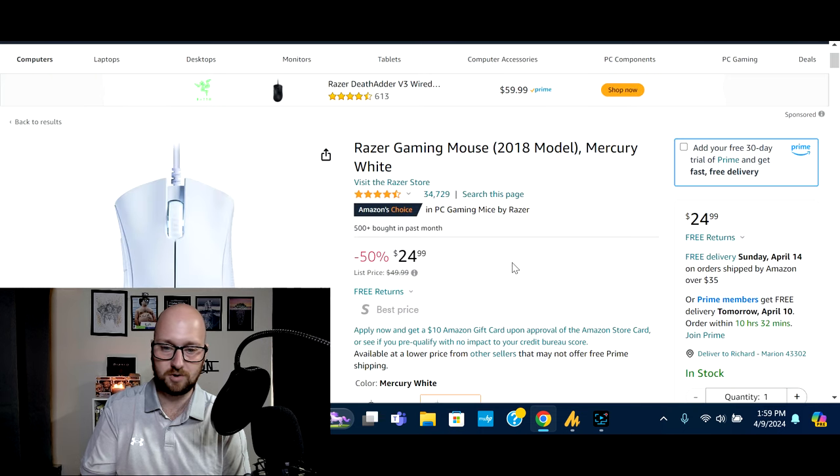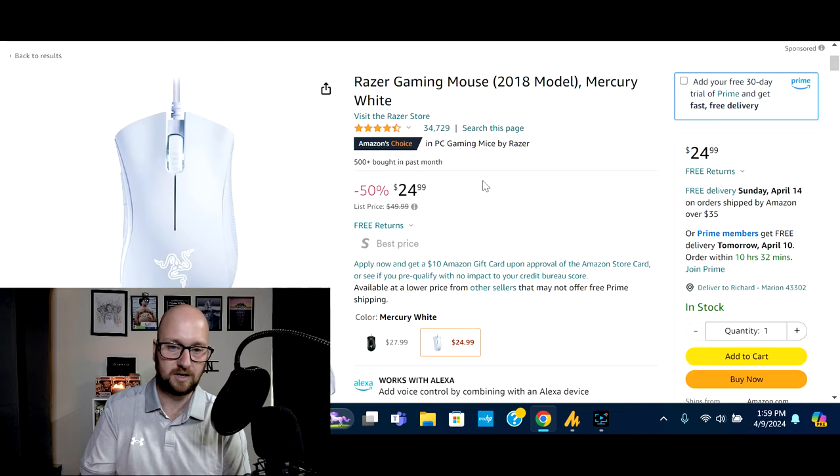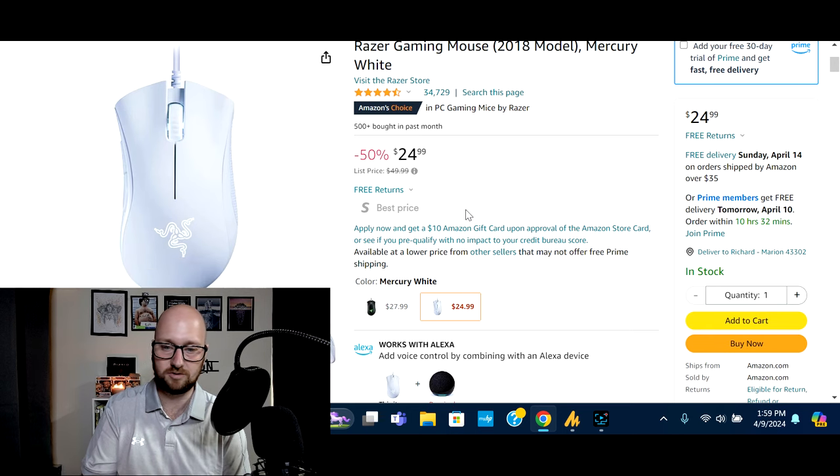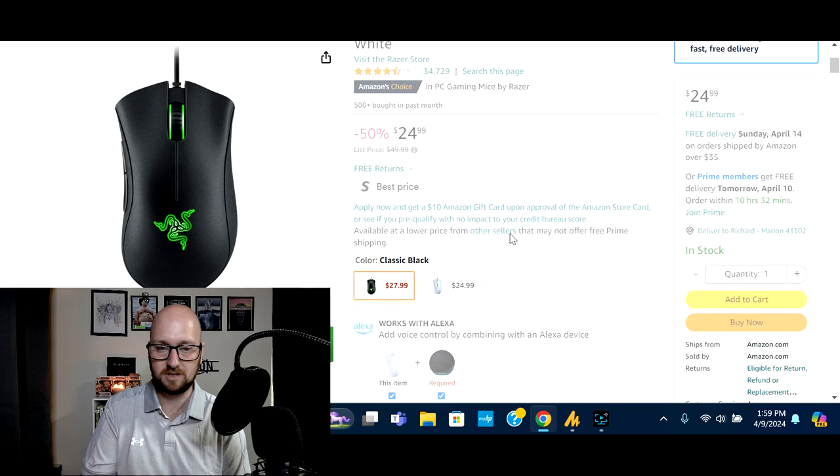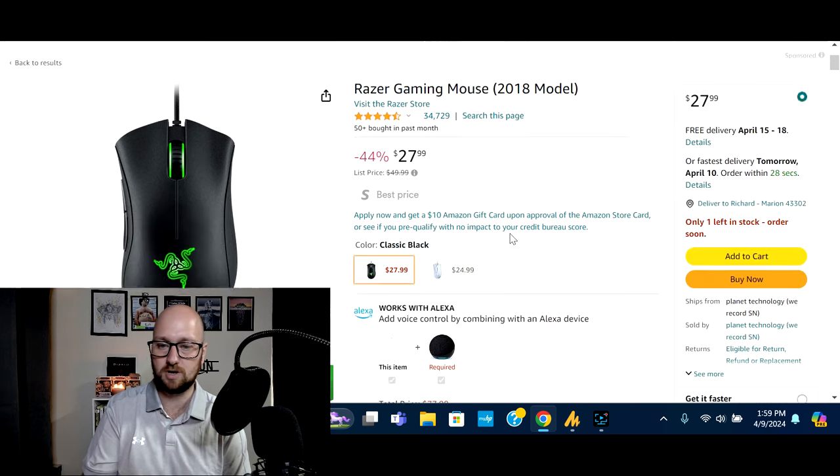This is a wired mouse, not wireless. It's the 2018 release with 34,000 reviews. It's typically $50 but on sale right now for 50% off — again, that is an Amazon deal. So if you want one of these, go snag it while you can. You can also pick this up in the classic black with the green logo.